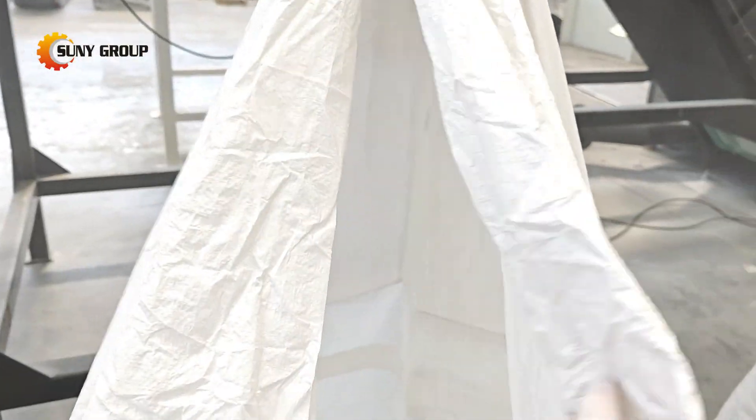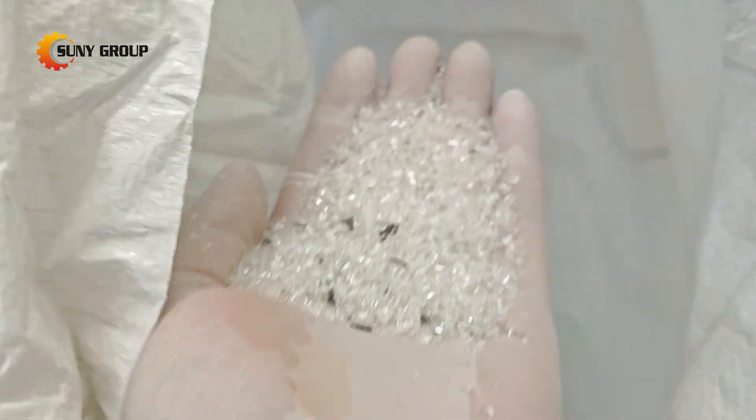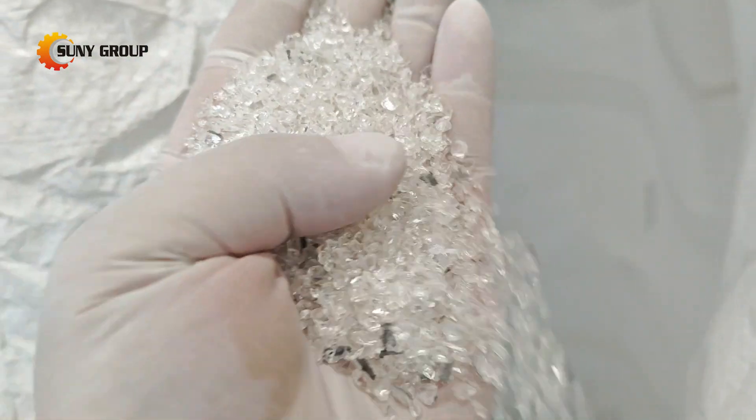In this video, you'll see how our equipment efficiently separates the glass layer after frame and junction box removal. The process is stable, efficient, and suitable for many recycling scenarios where simplicity and reliability matter.